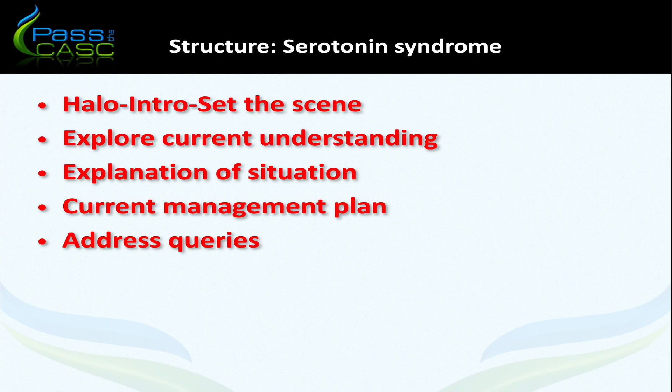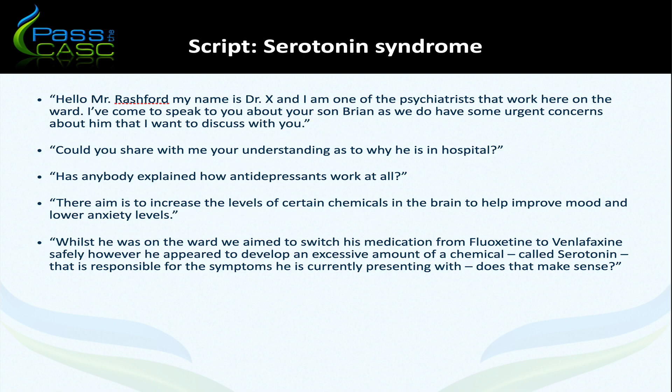In terms of script lines, the introduction and setting the scene is a key opportunity to convey concern about the patient's condition and discuss ongoing management with urgency. If you portray that sense of urgency from the outset, it's much easier to navigate the station than entering calmly and then springing on the relative that this is a medical emergency — because when examining candidates who have done that, the relative's anxieties go through the roof: 'Why didn't you tell me this was a medical emergency already? Why are you spending time talking to me about it?' The introduction is an important way of avoiding that.